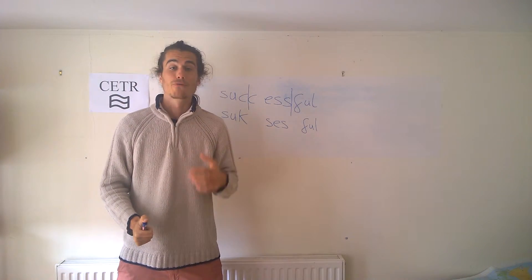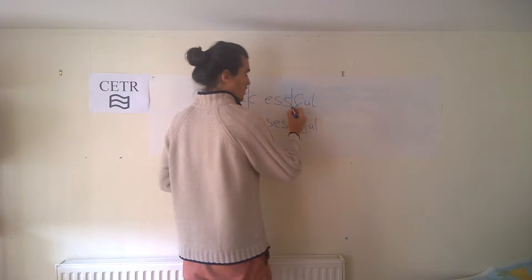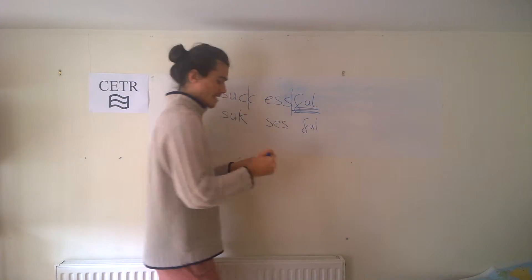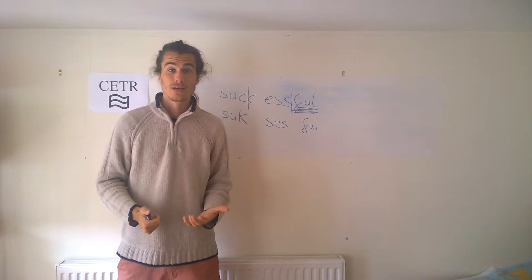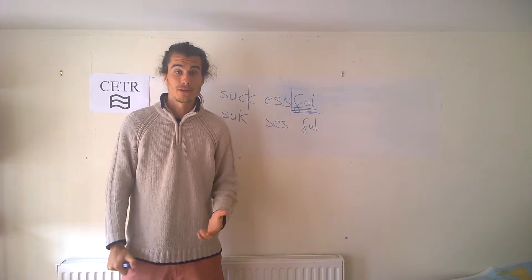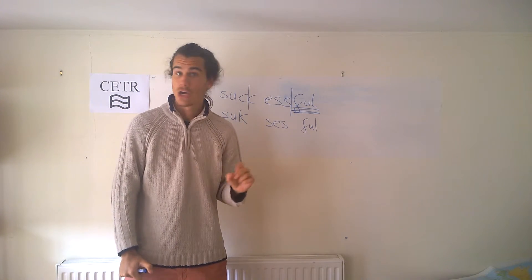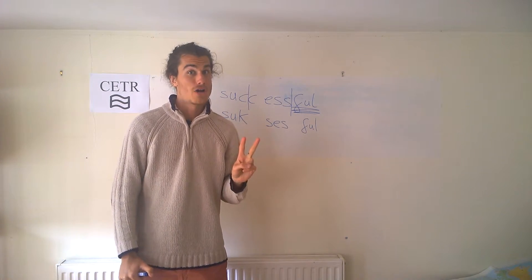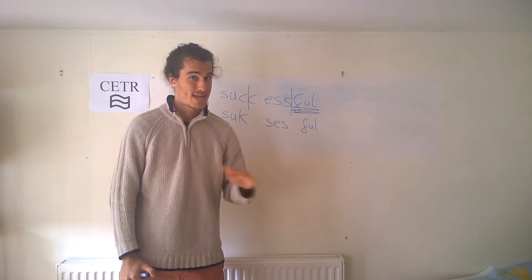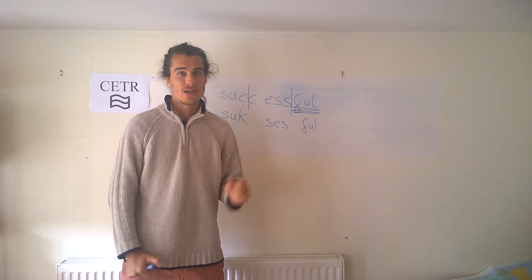The real reason I use this word as my example is just to show you: when adjectives end in the word 'full' — for example, successful, beautiful, colourful — they just have one L at the end, not two L's. A lot of people do it with two L's, but that is incorrect. They just have one L at the end.